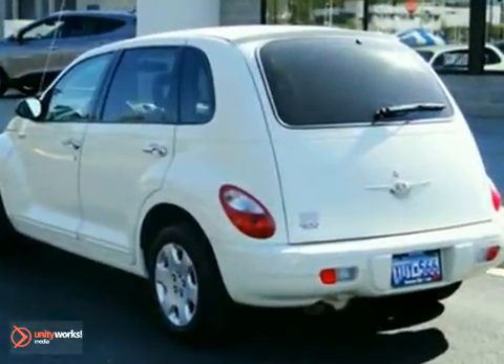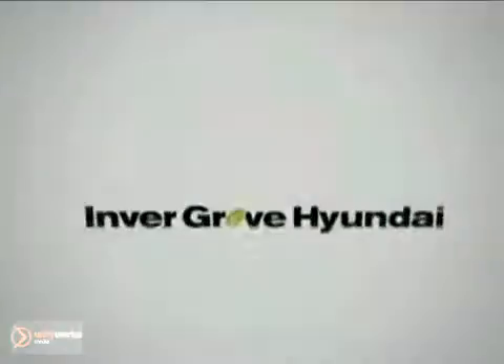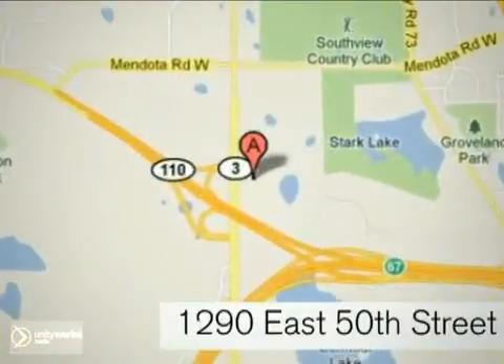It's practical with a roomy, versatile interior. Come in for a test drive at Invergrove Hyundai. Experience the Invergrove Hyundai difference. We're conveniently located at 1290 East 50th Street in Invergrove Heights, Minnesota.